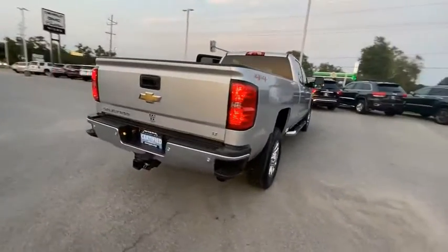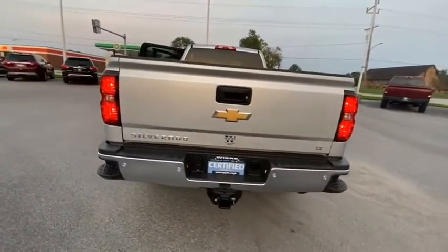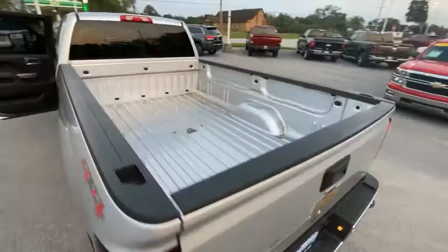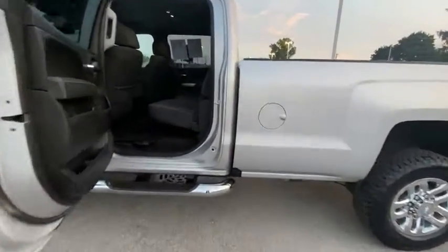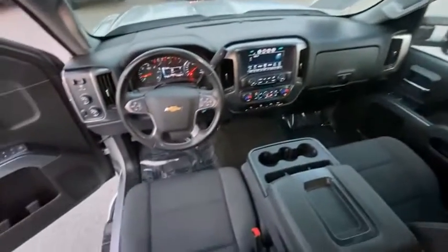This vehicle has less than 55,000 miles. Here are some of this vehicle's great options: electronic stability control, brake assist, traction control, remote keyless entry, rear step bumper, front wheel independent suspension.